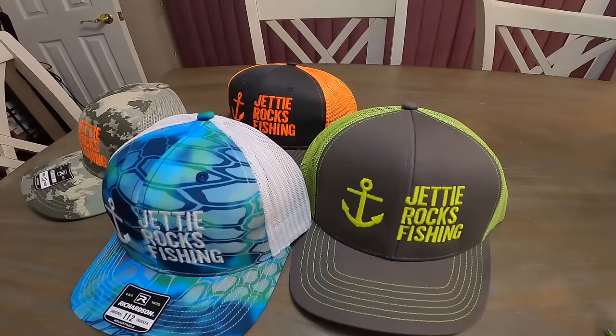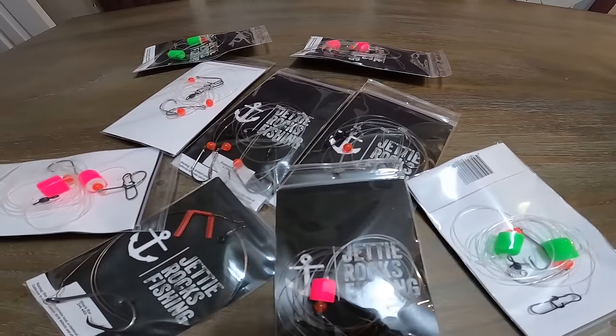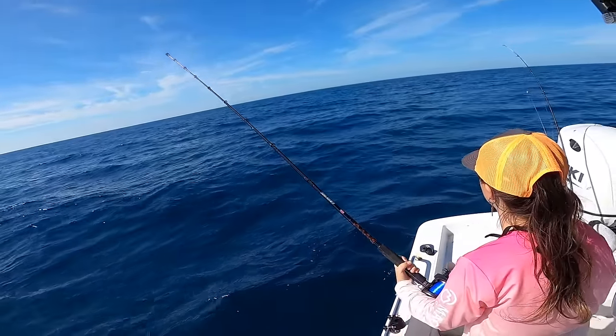Alright Jetty Rockers, if you could go ahead and go over to jettyrocks.com, you can check out some of these cool hats we have over there. We also have some tackle available and will have more available soon. If you want to book a charter with me, you can do that there because I am now running charters. All my information is on that website, so go check it out y'all — you can be in your very own Jetty Rocks Fishing video. I hope to see you guys soon out on the water.